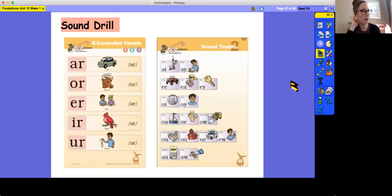And now for our R-controlled vowel drill. A-R, Car, R. O-R, Horn, Or. E-R, Her, Er. I-R, Bird, Er. U-R, Burn, Er.